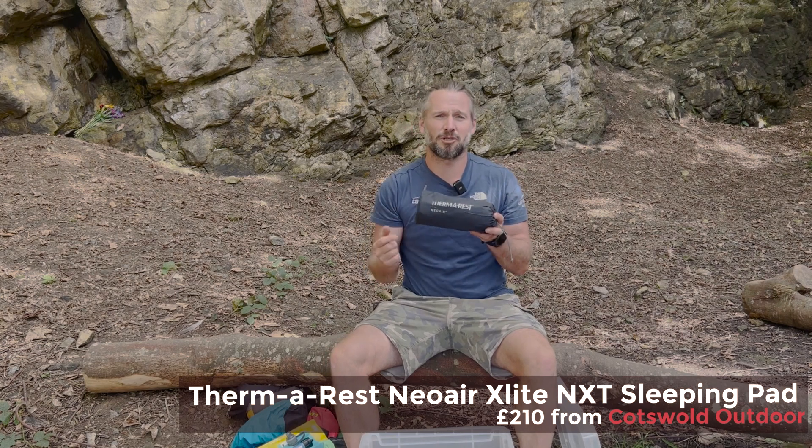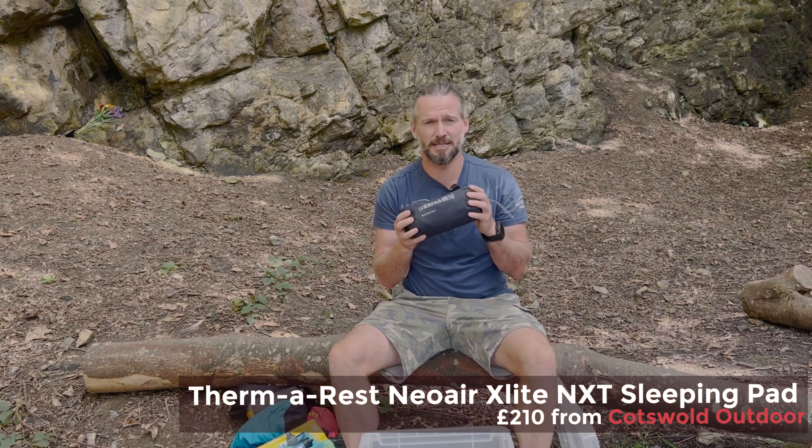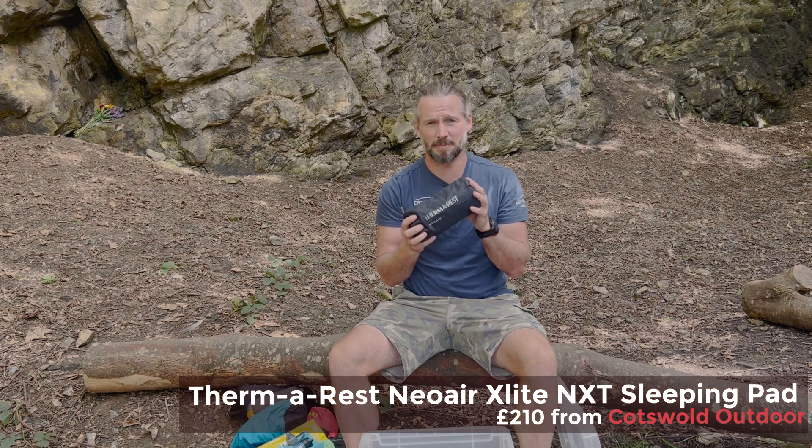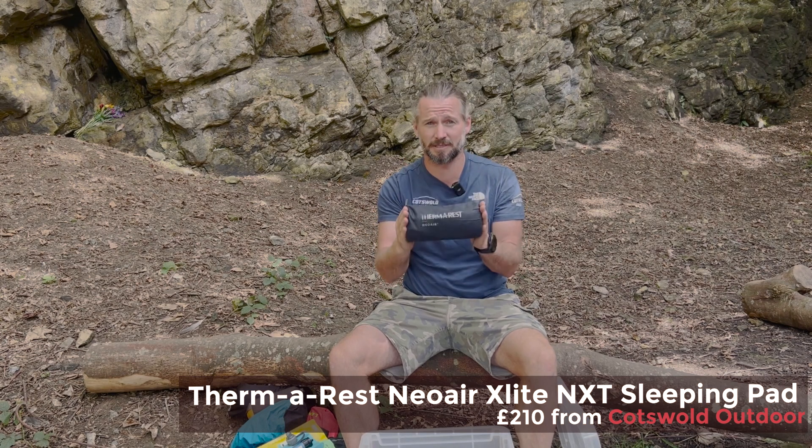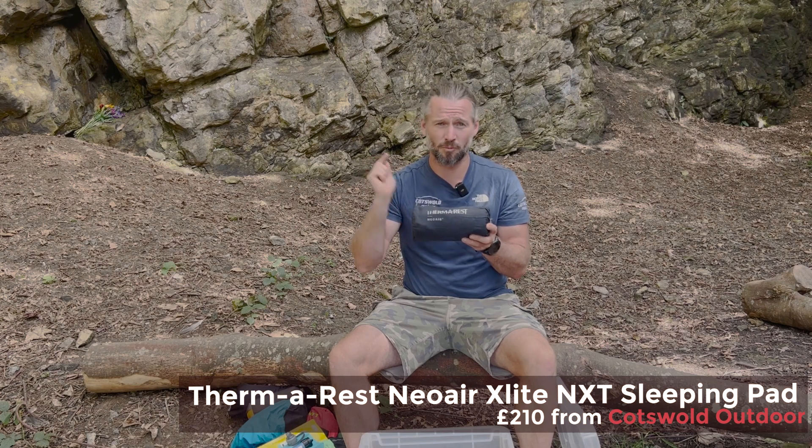I have my trusty Therm-a-Rest NeoAir XLite sleeping mat. I've had this for a long time, it has done a lot of adventures with me, and I love it. This is the best sleeping mat and worth the investment.